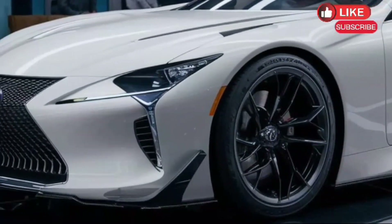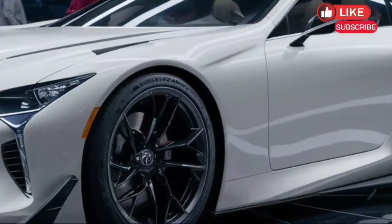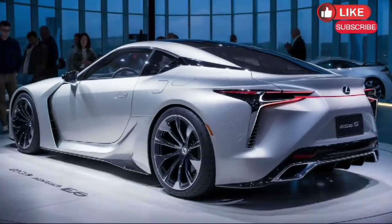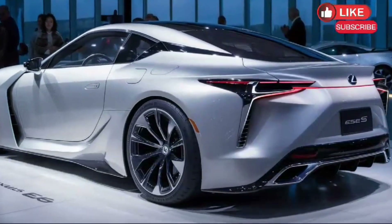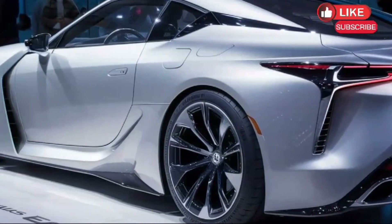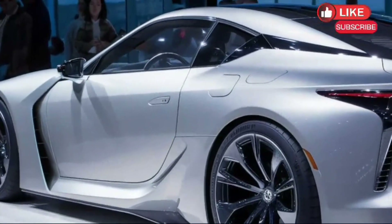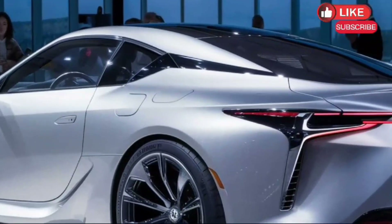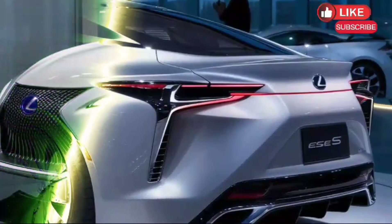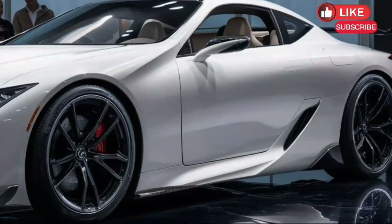Exterior design: Lexus is known for its bold and sophisticated design language, and the 2025 ES is expected to be no exception. We might see a more daring look compared to the current conservative model — imagine a sharper spindle grille, redesigned headlights, and a more sculpted body that emphasizes both luxury and aerodynamics.